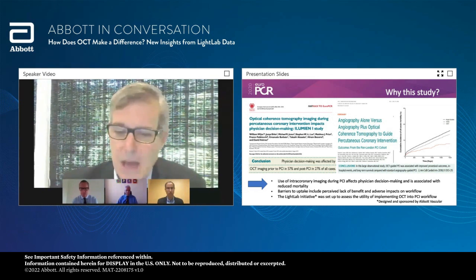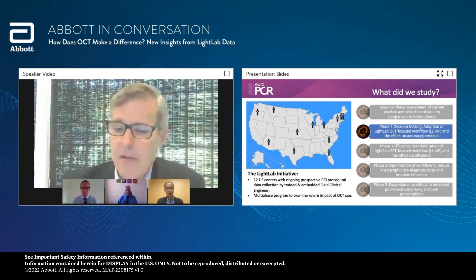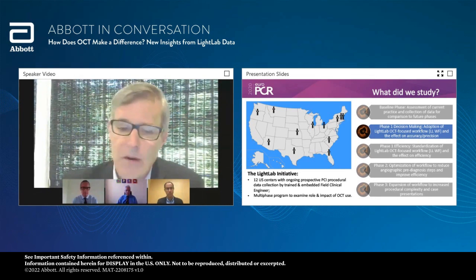Some part of the prescriptive MLD Max workflow was an effort among many of us in collaboration with Nick and other colleagues to try and make this simplified. We were really excited to build an easy workflow that's teachable, can be applied practically, and then implement it in a way where we can study its impact on the decisions we're making, and hopefully someday efficiency and cost. The Light Lab Initiative was set up to assess utility of implementing OCT into our everyday PCI workflow. Today we're really looking at the effect on accuracy and precision, boiled down to the concept of decision-making.